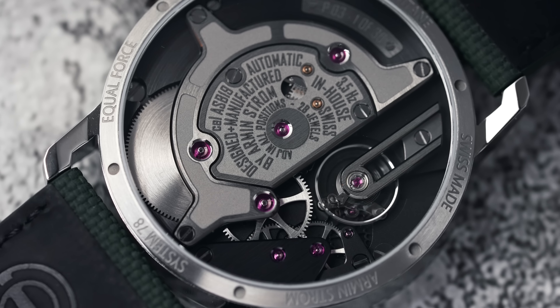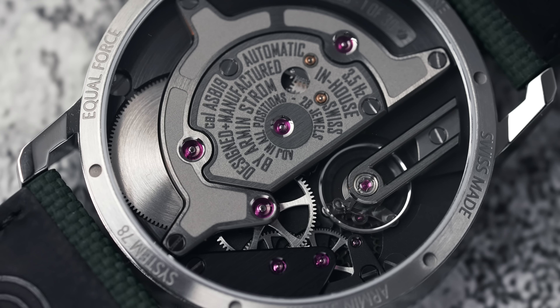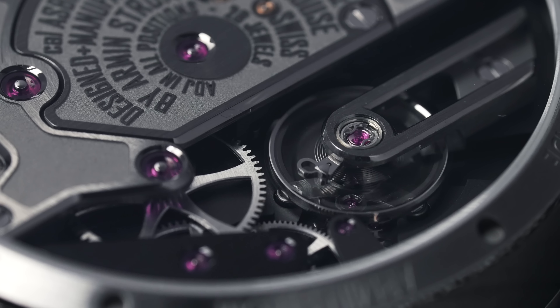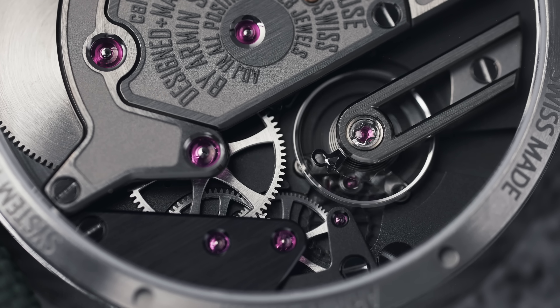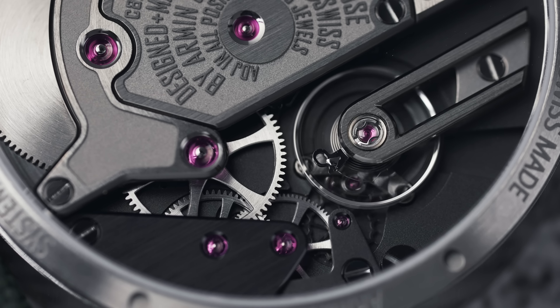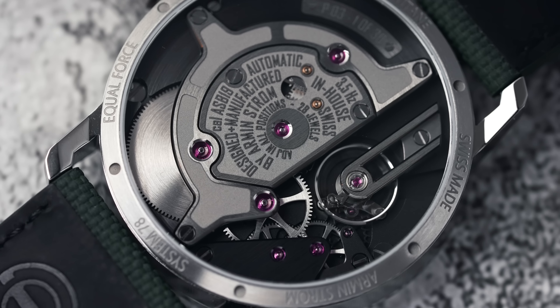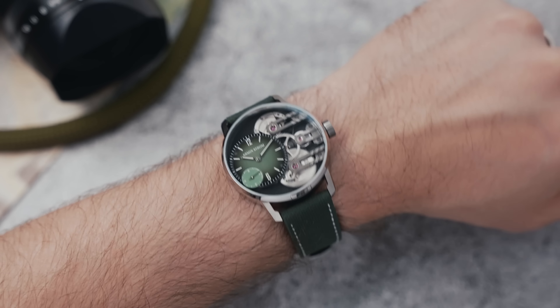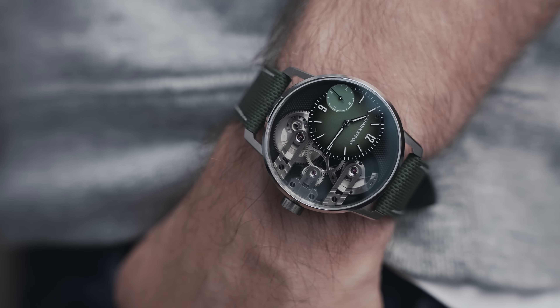The tactical tool vibe continues on the back of the watch, with a very dark monotone finish across the entire movement, which nicely allows the jewels to stand out. What really stands out from a design perspective is how it highlights the contrast between delicate watchmaking and tactical aggressiveness. The elongated balance cock holding the balance wheel and the depth around it showcase the daintiness of this level of watchmaking in heavy contrast to the aggressive, solid industrial plates on the other side of the movement.